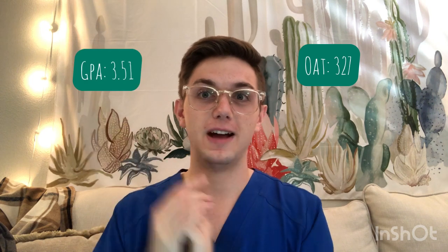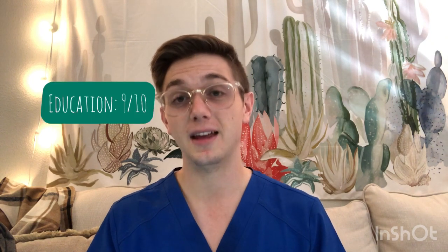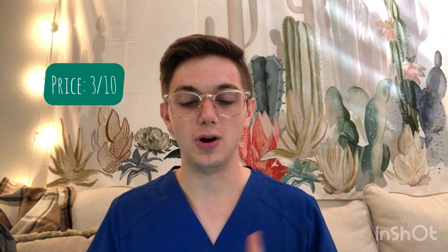Next is Pacific University in Forest Grove, Oregon — near Portland. OAT 327, GPA 3.51, tuition about $42,000 a year, class size 94. Pass rates: part one 90%, part two 97%, part three 80% — good all around. Location 10/10 — I'm from Washington state, I could almost live at home. It's the most beautiful part of the country in my opinion. Education 8-9/10 — vision therapy and other programs I'm interested in are really established there. Price 3/10. Overall Pacific University gets an 8 out of 10.